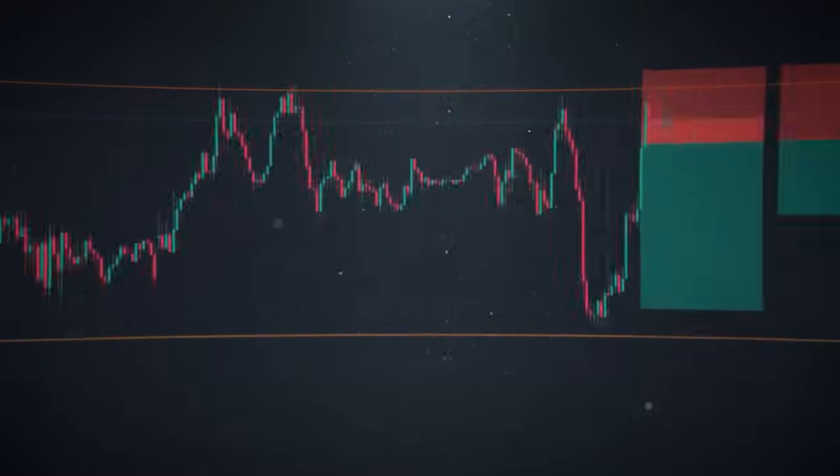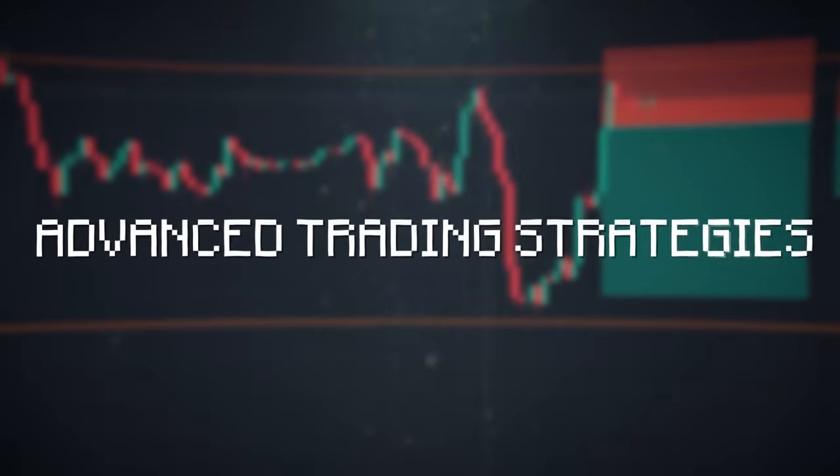With each trade I show you, I'll give you my advanced trading strategies to help you get rich from Forex in 2024.